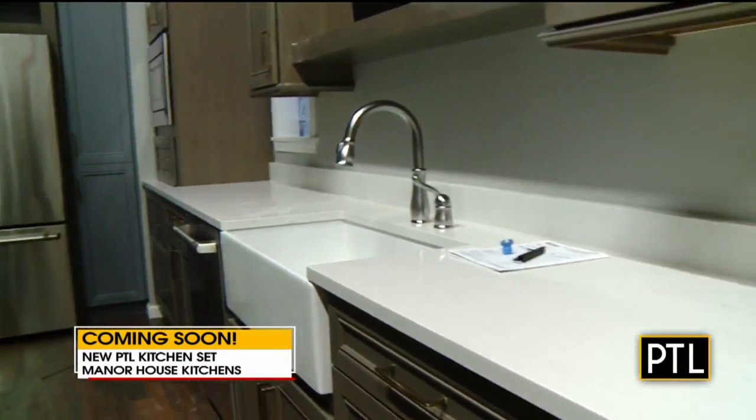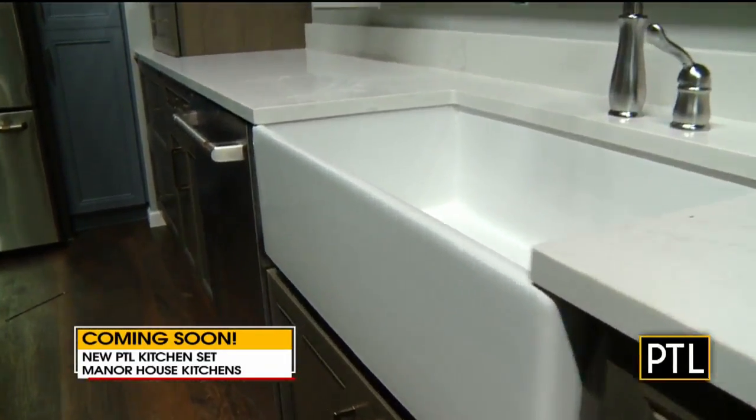Look at the oven doors, how they open. It's very fancy. And the sink — I love that sink.